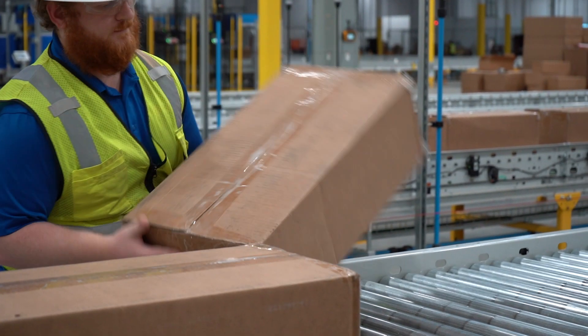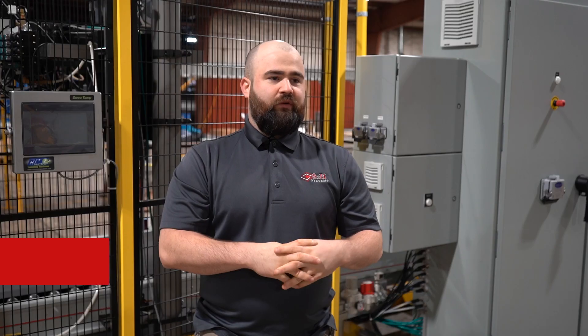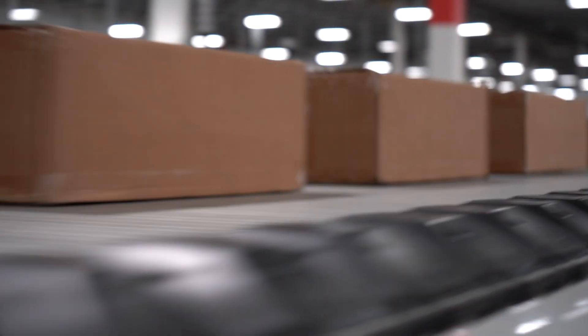PLU is SNH's project execution and launch operations group. We're a specialized group that does system performance — quality of system performance and fit and finish for installation at distribution centers or whatever automation systems we're installing.